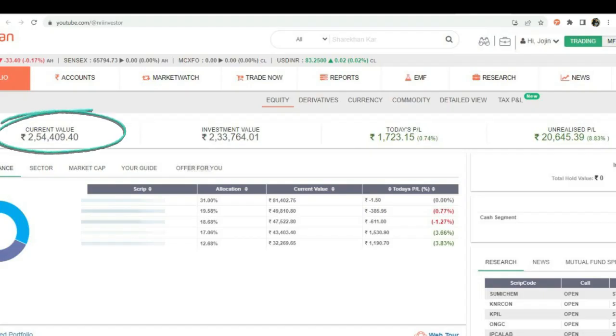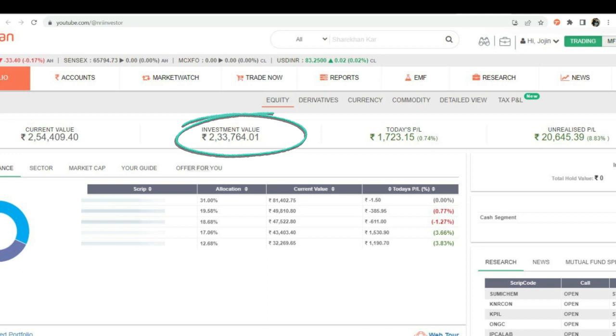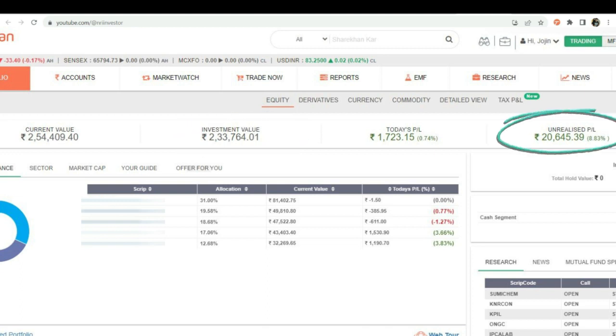Currently, our portfolio has reached 2,54,000 Indian rupees, with a profit of 20,000 Indian rupees and an investment amount of 2,33,000 Indian rupees. We achieved an 8.83% profit in less than five months. This is the beauty of long-term investing.